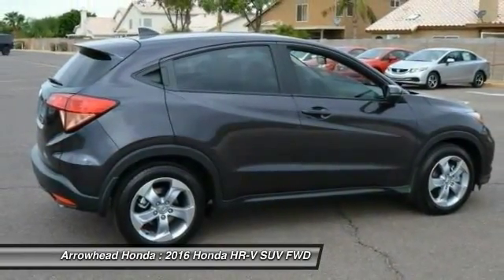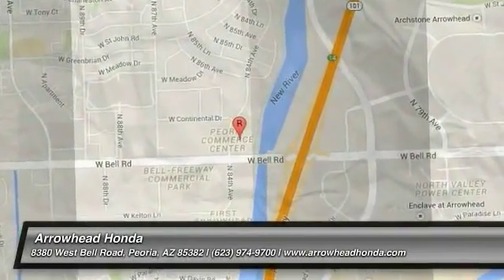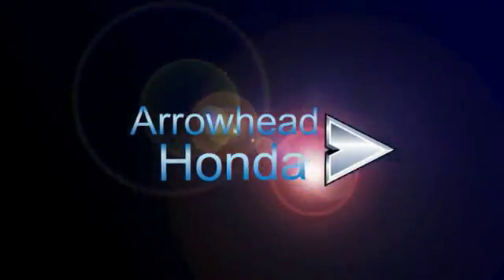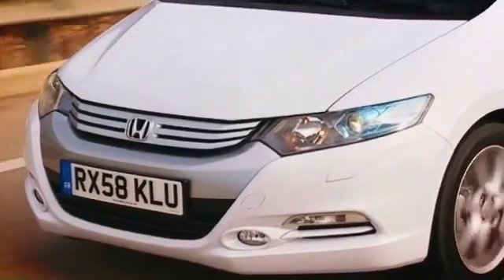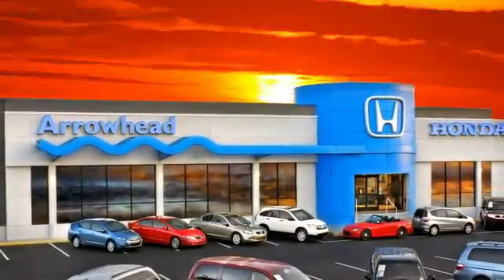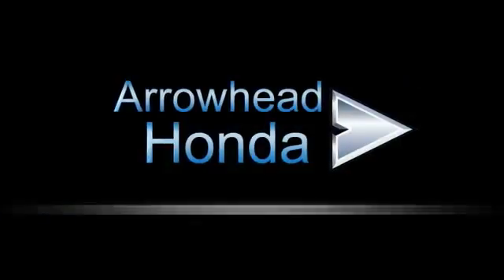Your new ride is just a phone call away. Commitment to customer care at Arrowhead Honda doesn't stop with your vehicle purchase. Our Honda Service Department is staffed with factory-trained technicians, ready to perform everything from regular maintenance to expert repairs. Give Arrowhead Honda a call today.